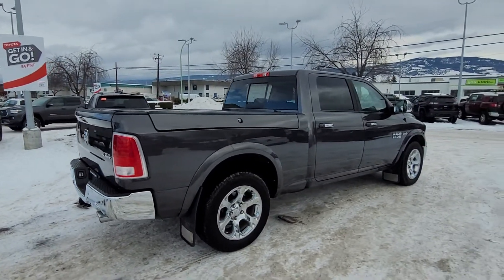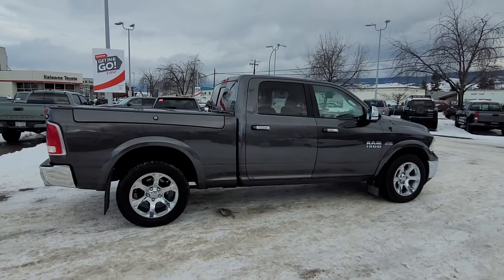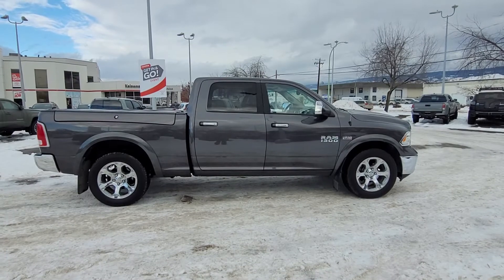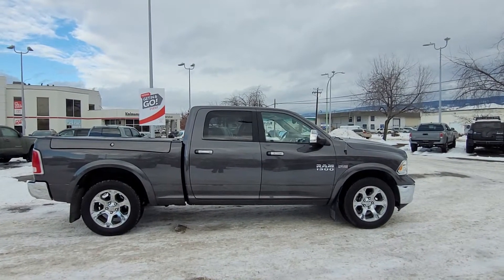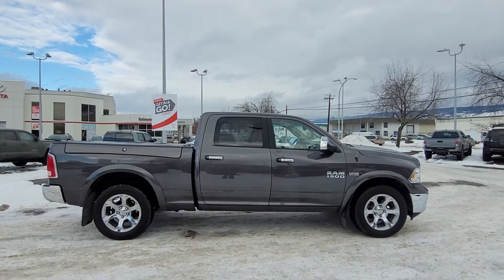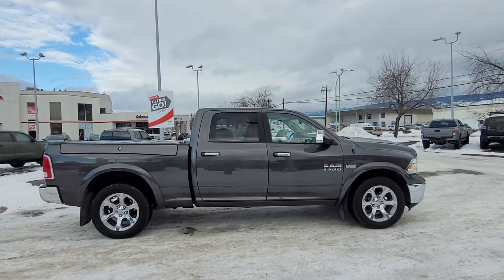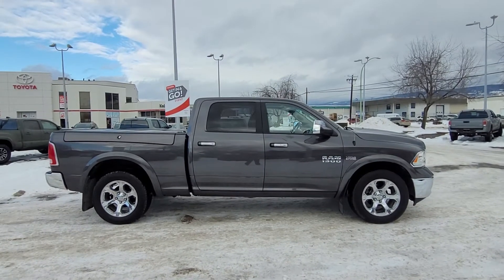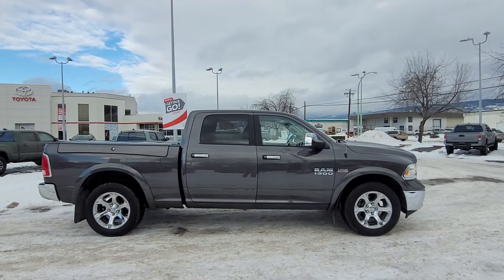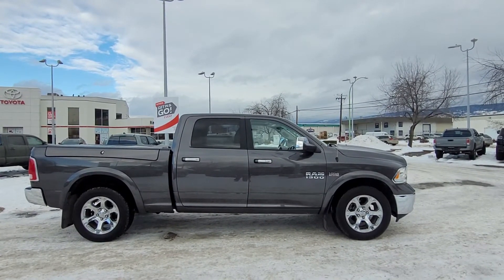There are a ton of features I wasn't able to cover right now, so if you'd like to take this out for a test drive, please come on down to 1200 Leith Head Road in Kelowna, BC, Canada, or visit our website at KelownaToyota.com for more information about this Ram 1500 Laramie or to browse our new and used inventory. You can also give us a call and any of our fabulous product advisors would be more than happy to give you more information and take you out for a spin.